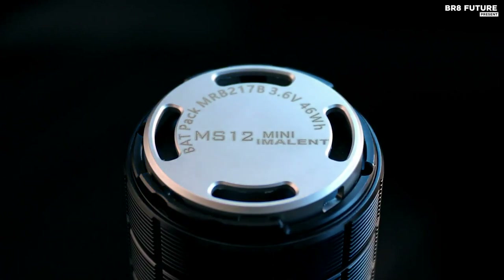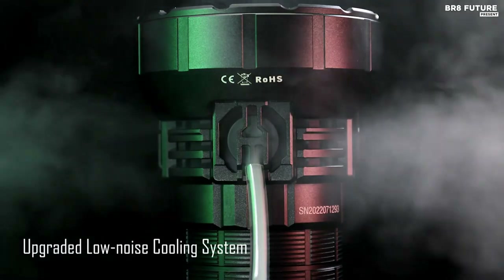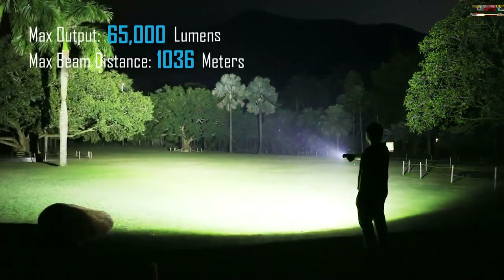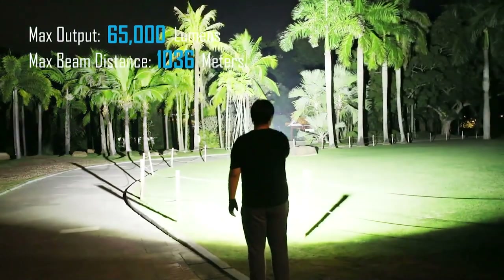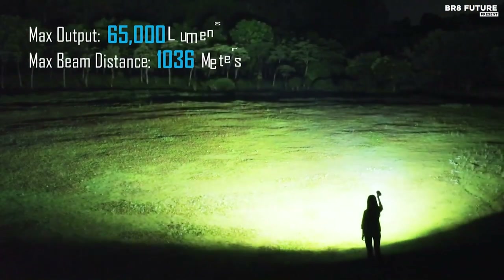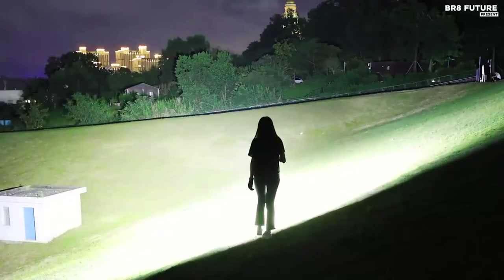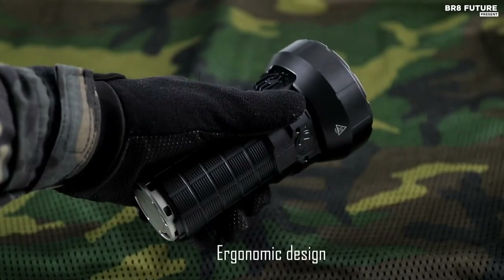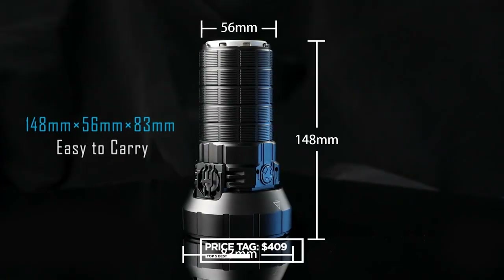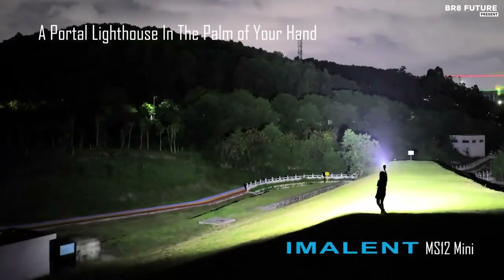It offers six diverse output levels and a dazzling strobe function for versatility, with an option to stay at 13,000 lumens for extended periods. Designed for adventurers, the MS-12 Mini is built tough with a sturdy aluminum alloy, made to withstand the harshest conditions. It's rechargeable and features a thermal control module to regulate brightness based on external temperatures, ensuring optimal performance. Imolent's creation is not just a flashlight — it's a testament to innovation and resilience. Priced at $409, the MS-12 Mini offers a priceless companion for those who dare to explore the darkness.